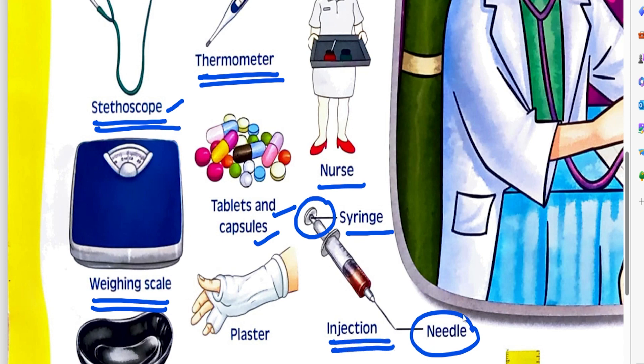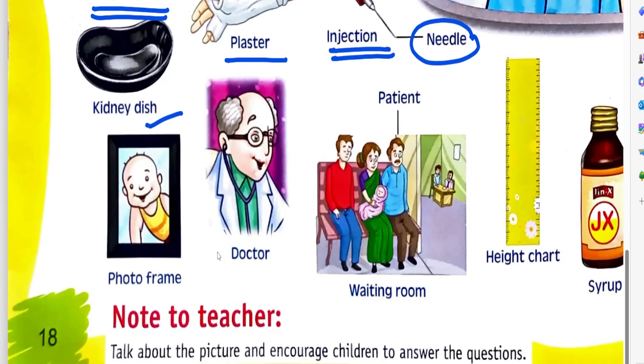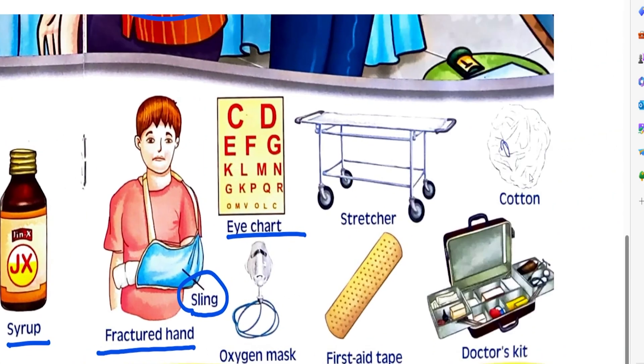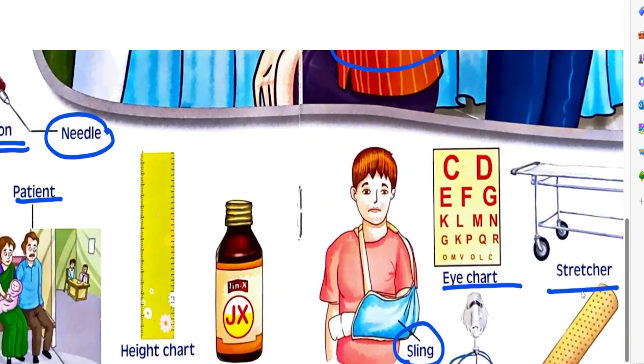This is called injection. Plaster. Kidney dish. Photo frame. Doctor. Waiting room. Patient. Height chart. Syrup. Sling. Fractured hand. Oxygen mask. Eye chart. Stretcher. First aid tape. Cotton. Doctor's kit. First aid box. Handkerchief. These are the things which are available in the doctor's clinic.